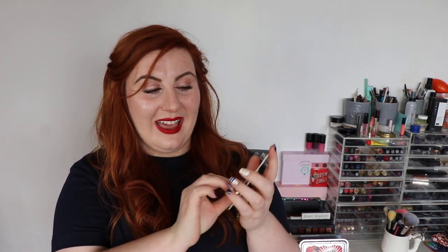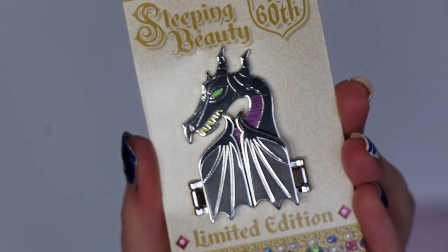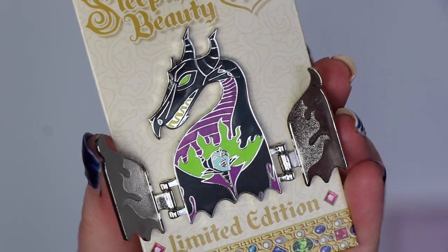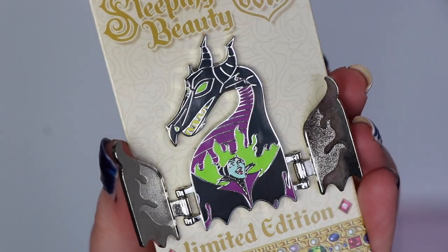This was another limited edition one at $17.99 and it's from the Sleeping Beauty 60th anniversary of the film. So it's the Maleficent dragon, and then the wings open out and you've got Maleficent herself in there in fairy form.